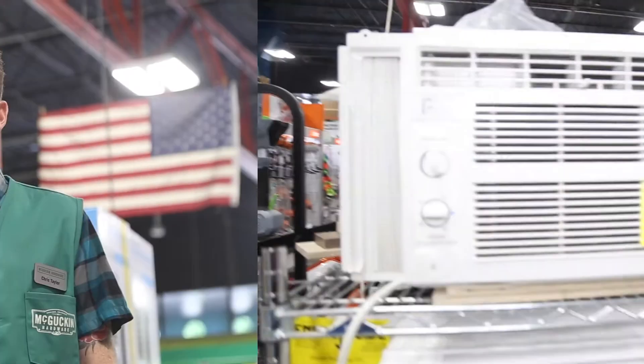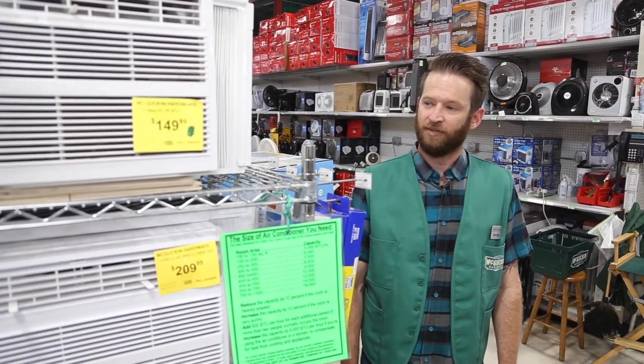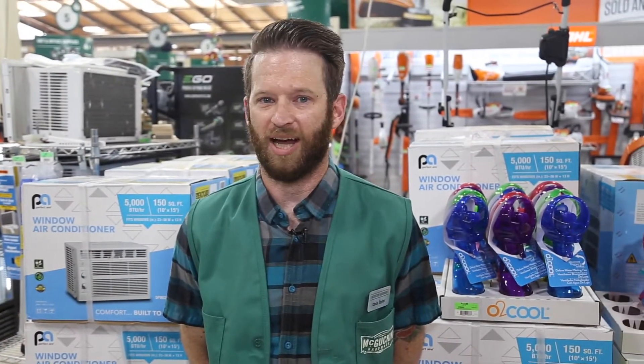And finally you have a window air conditioner, which is more efficient than a portable air conditioner yet harder to install. We've got a lot of options, so come on into McGuckin Hardware and ask a green vest.